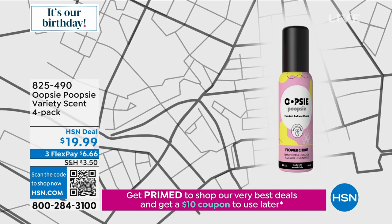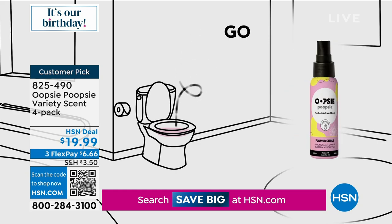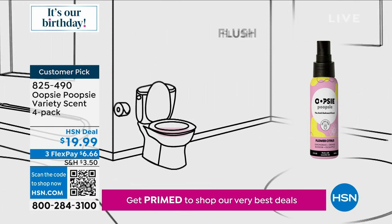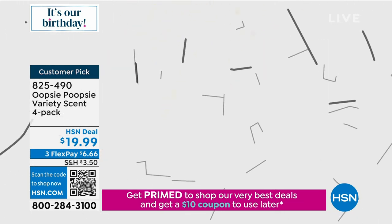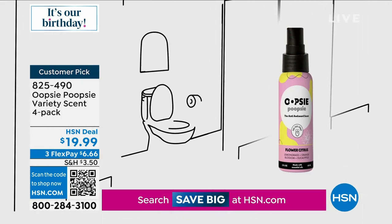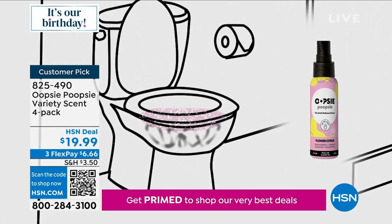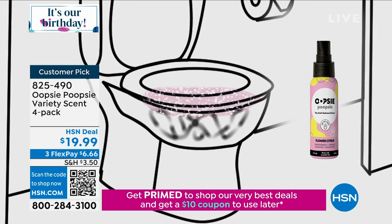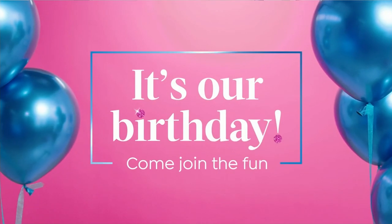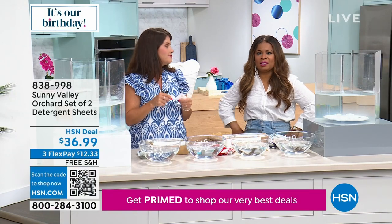You spray before you go poo — before — and it contains and traps that odor right in there. Remember, don't flush until you're done. Then you leave that bathroom — on the plane, at the office, at home — smelling wonderful. The scents smell divine, like fine fragrances, and they're $19.99. Marlo is ordering it today. She doesn't want to go oopsie poopsie and have people coming in after her — and now she's going to smell like flowers.